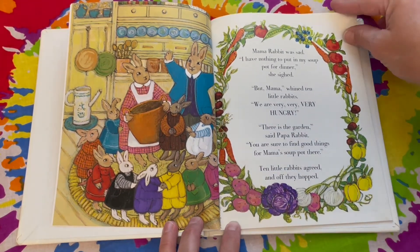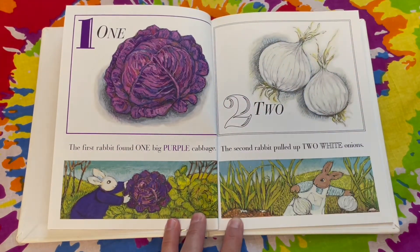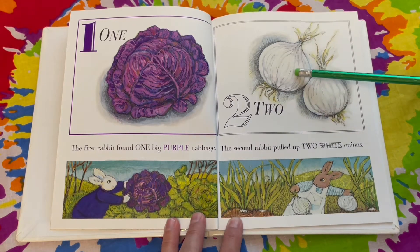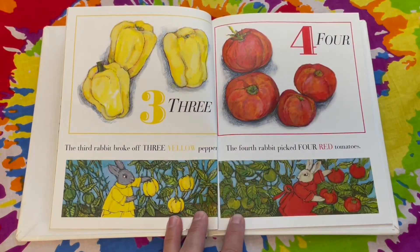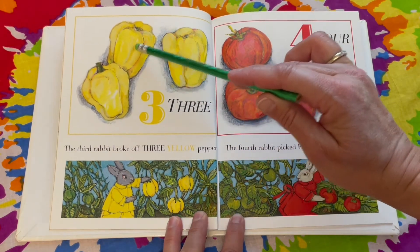Let's see if you know what these foods are. The first rabbit found one big purple cabbage. One. The second rabbit pulled up two white onions. One, two. The third rabbit broke off three yellow peppers. One, two, three.